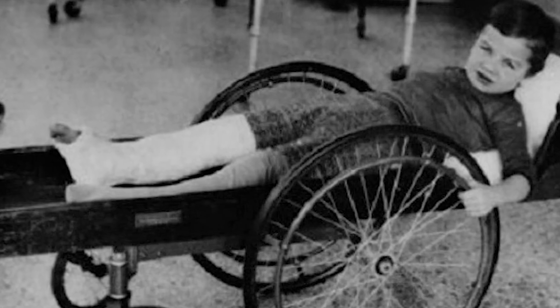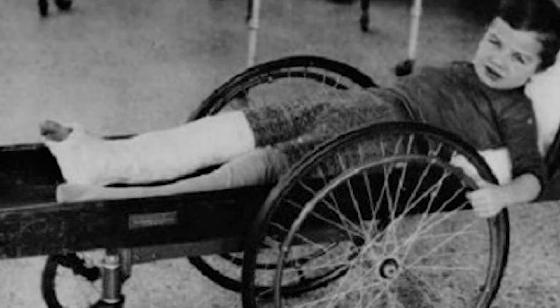Wheelchair. In 1915, hospitals used a device that was a cross between a gurney and a wheelchair.